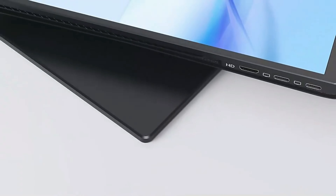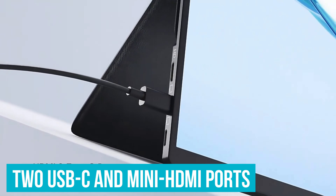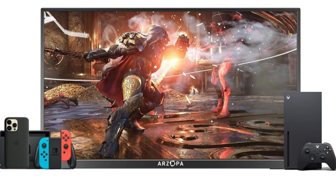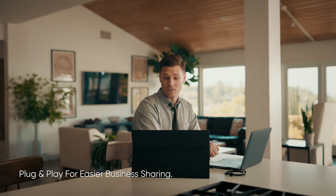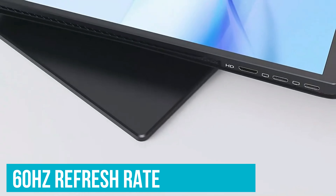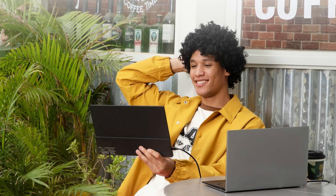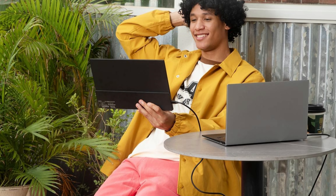Connectivity is straightforward – no tech expertise needed. With two USB Type-C ports and a mini HDMI port, you can connect it to almost anything: your laptop, Mac, smartphone, Xbox, PS5, or even a Switch. Just plug it in and you're good to go – no need for extra apps or drivers. For gamers, the 60Hz refresh rate means smooth visuals. Imagine playing your favorite game on a train or at a friend's house without any lag – it's a feature you don't usually find in budget monitors.